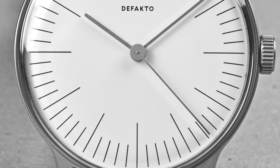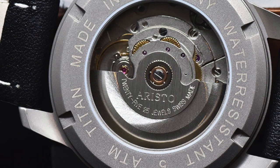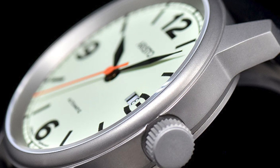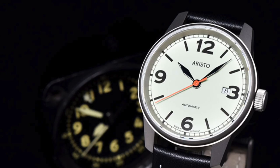Next we have the Aristo 5H69Ti, coming in at $435 retail. Case size is 41 millimeters, powered by an automatic ETA movement. Water resistant up to 50 meters and features a titanium case, which I think is pretty impressive. Overall the value proposition here is really interesting, and Aristo as a brand definitely provides a lot of value — definitely a brand to keep on your radar.